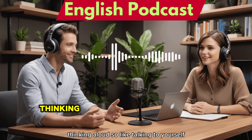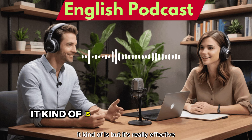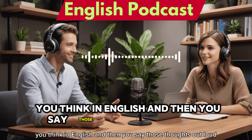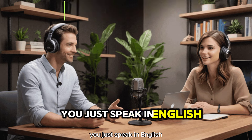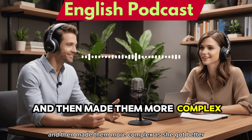She calls it thinking aloud — basically talking to yourself, but it's really effective. You think in English and then say those thoughts out loud. So instead of translating in your head, you just speak in English. Elizabeth said she started with simple sentences and then made them more complex as she got better.